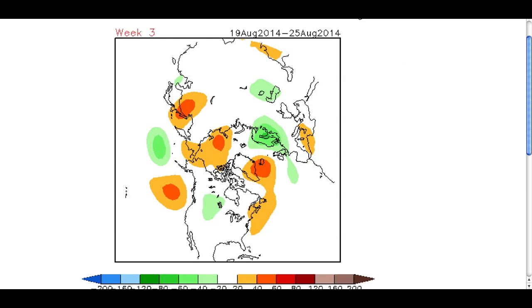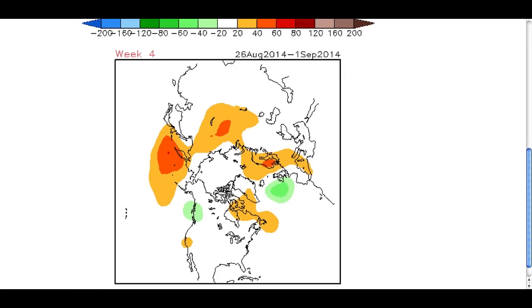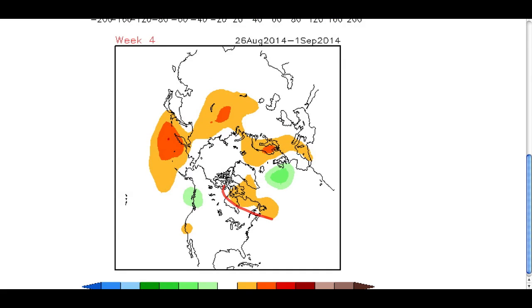Then by the 26th - this is week four - what it's trying to do is bring a trough back in. It builds the ridge off eastern Canada, brings the trough back in, with the ridge off towards the east again. So we go back into the unsettled pattern. I think what it's trying to say is we're not out of the woods as far as Atlantic hurricanes are concerned - I think this is trying to pick up on something else coming in at the end of the month. So probably four or five days of fair weather right at the end of the month, around the 20th-21st, then look for a breakdown coming in again at the very end of the month.